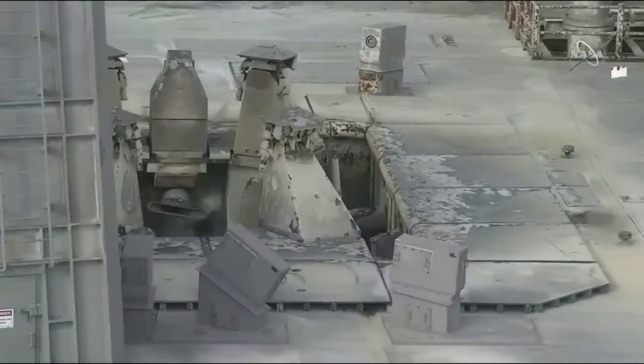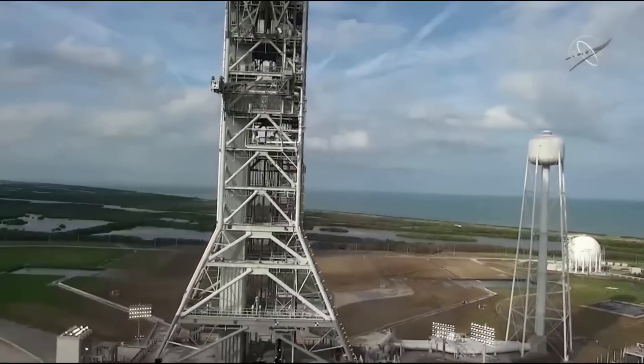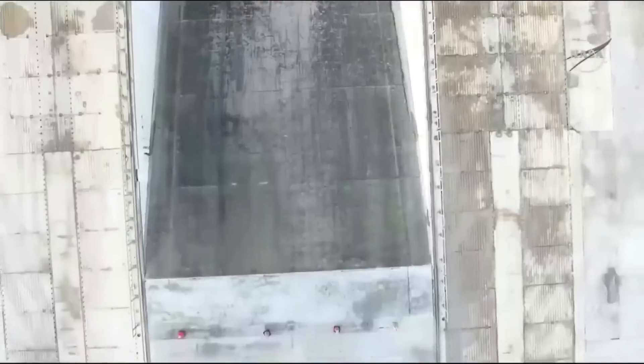NASA has been busy repairing damage to Launch Pad 39B after the launch of SLS as part of Artemis I. Even though the pad was prepared, it still sustained some damage, primarily to the elevators. The agency is trying to avoid this in the future with more blast doors and protection in place. We will have to wait and see how it progresses and the impact it has on the space industry. Thank you very much for watching.